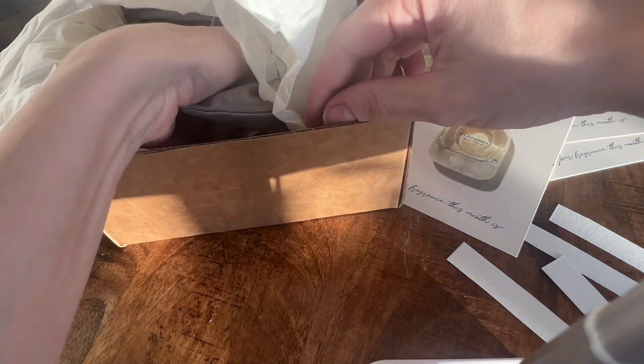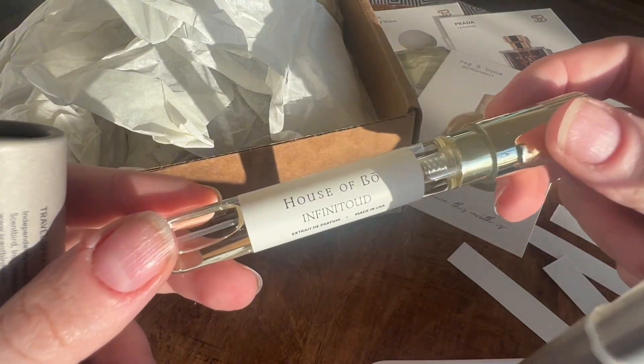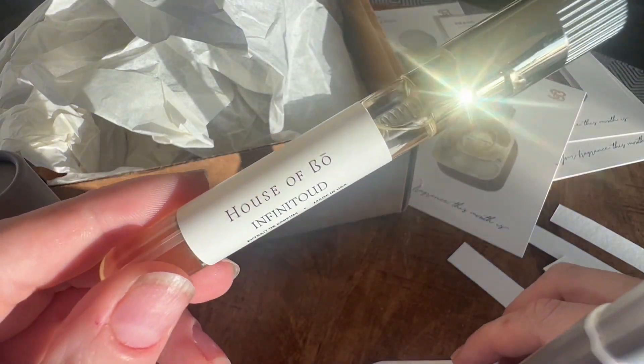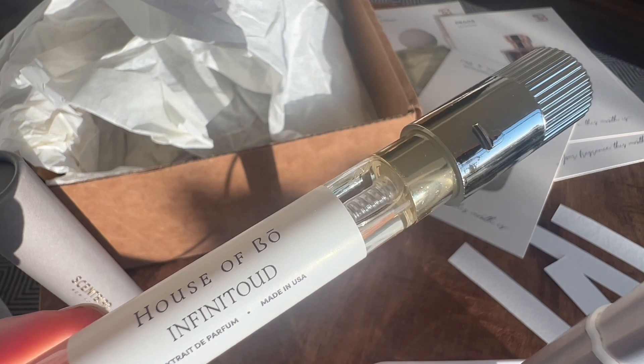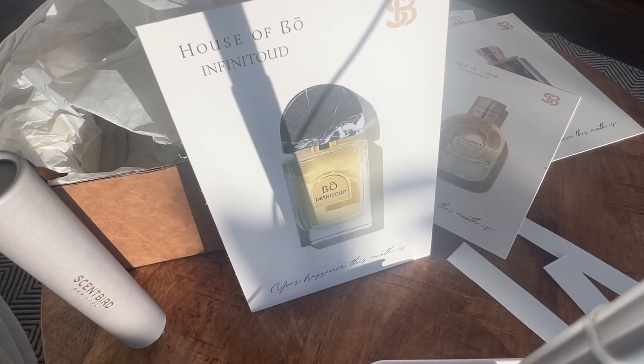Next, we have House of Bow Infinitude. I purchased this because I liked the name. I need to do a little bit of self-reflection. I also bought it because I wanted to see how House of Bow did oud, because they typically have such fresh, light, breezy scents, and I was curious to see how they translated oud into their fragrance profile.